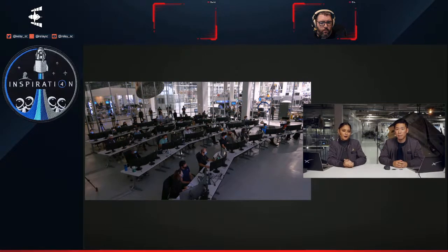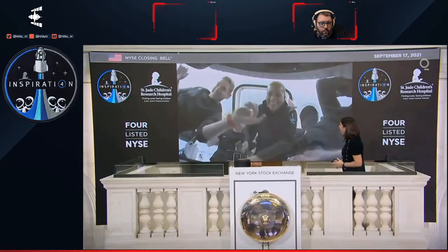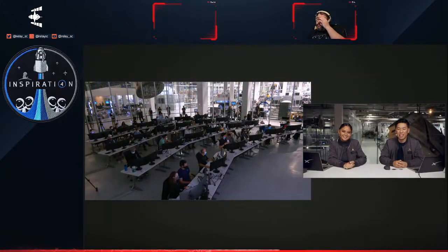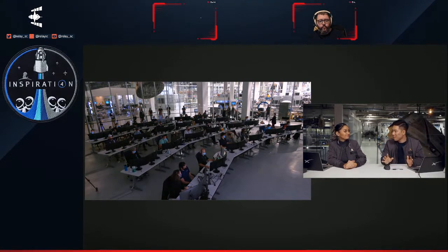Such an incredible mission. Yesterday — Friday — they got to ring the closing bell at the New York Stock Exchange, which is pretty awesome. You can see them there and how excited they are. Every time we've seen the crew, they've had smiles on their faces. Even during ascent, Dr. Sian was just exuding excitement. This crew really is something else, and the outreach they've done so far is quite amazing.